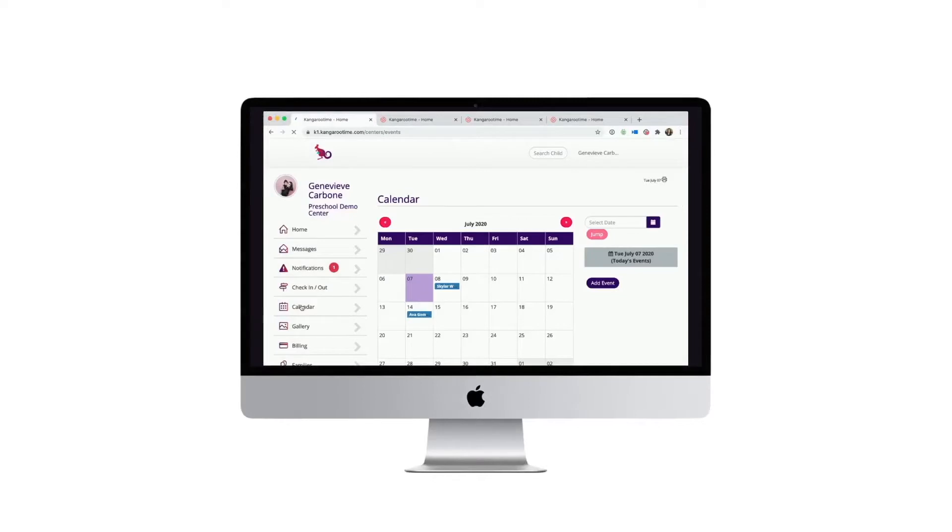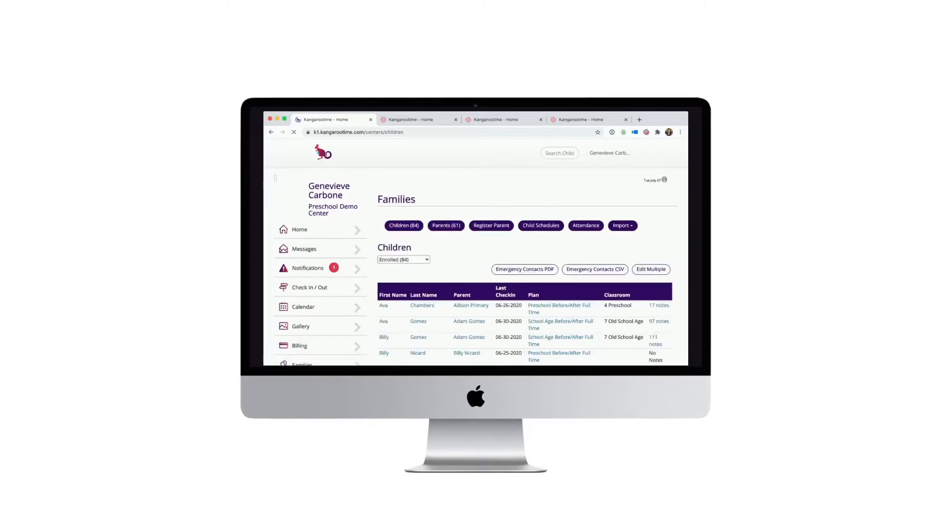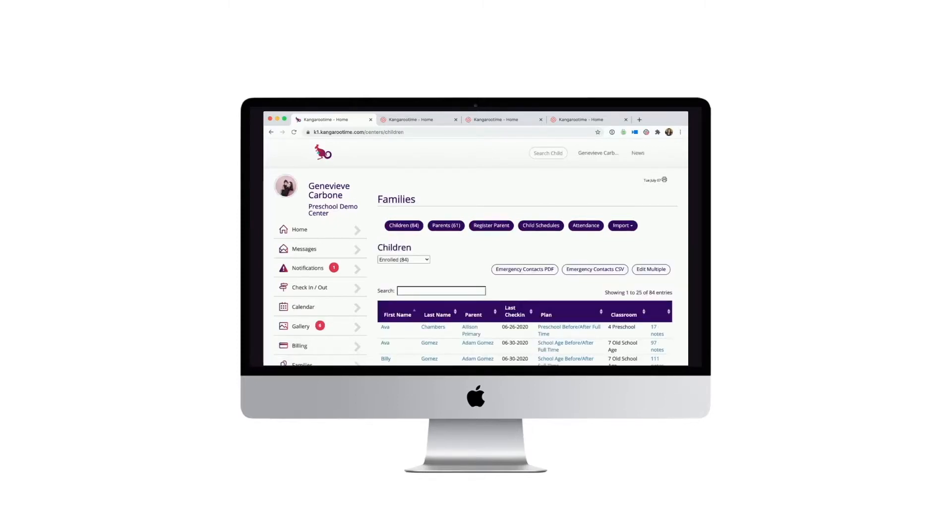Our software will help you automate your entire business, including payments, billing, check-in and check-out for children, and keeping track of staff hours. We also do classroom automation, which gives your teachers prompts while they're in the classroom to update parents on feedings, diaper changes, and developmental milestones. It really hardwires parents into the early education experience, and they get a beautiful feed of content right on their smartphones.